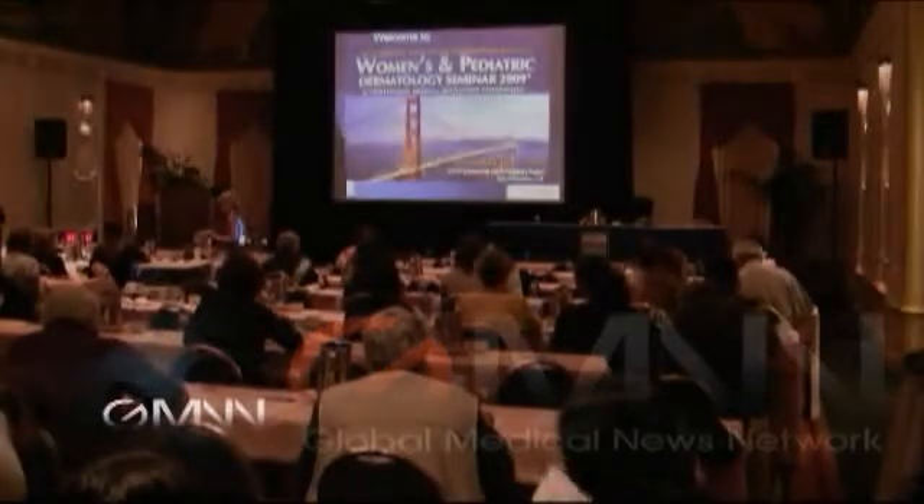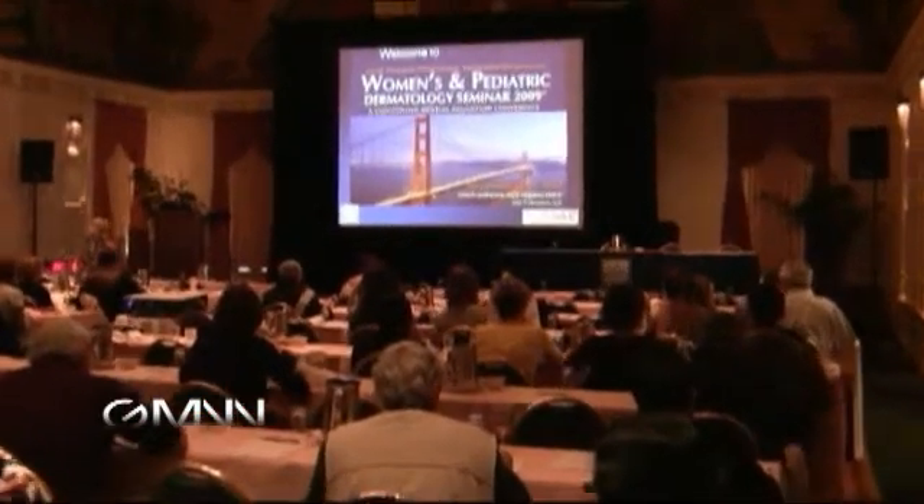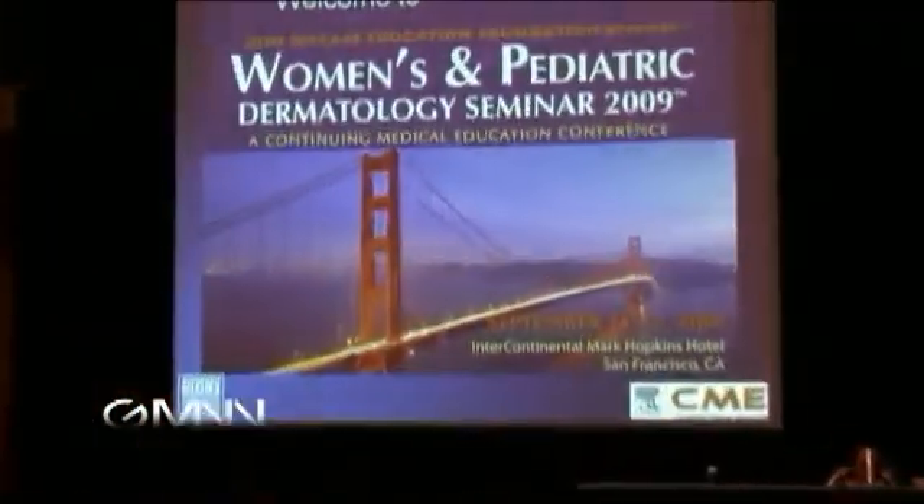This is Damian McNamara, Global Medical News Network, and I'm at the Skin Disease Education Foundation's Women's and Pediatric Dermatology Seminar in San Francisco. With me is Dr. Sheila Fallon Friedlander of the University of California, San Diego. Thank you for coming to talk to me. My first question is, you're doing a presentation here about diaper dermatitis.